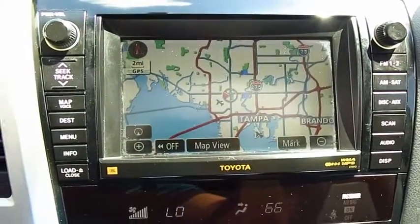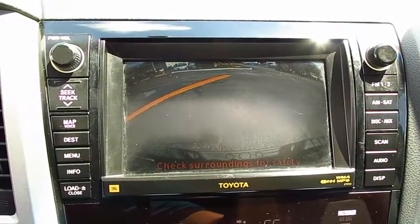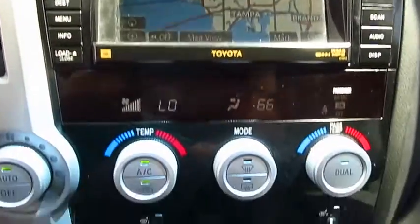With a towing capacity of up to 10,000 plus pounds and a payload capacity of over 2,000 pounds, the Tundra is the perfect mix of power and efficiency. This vehicle has less than 90,000 miles.